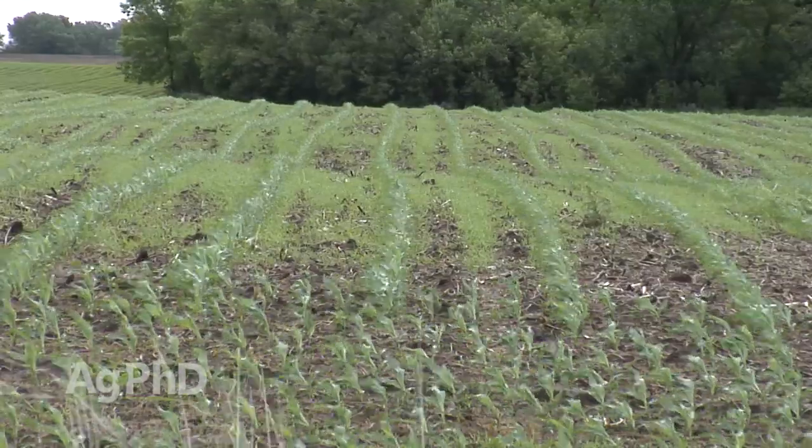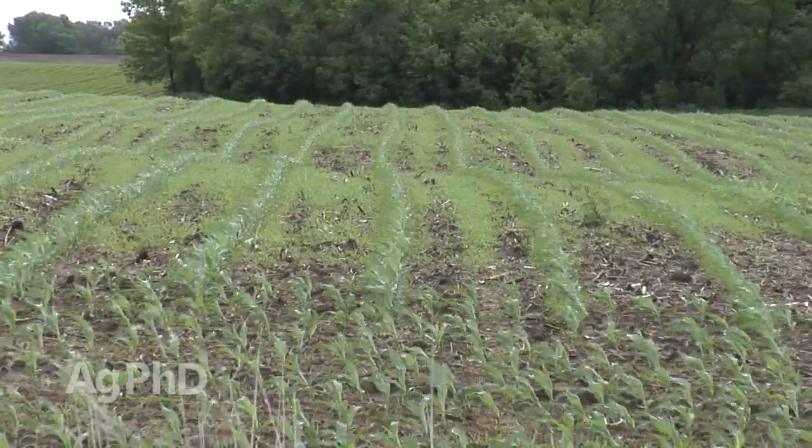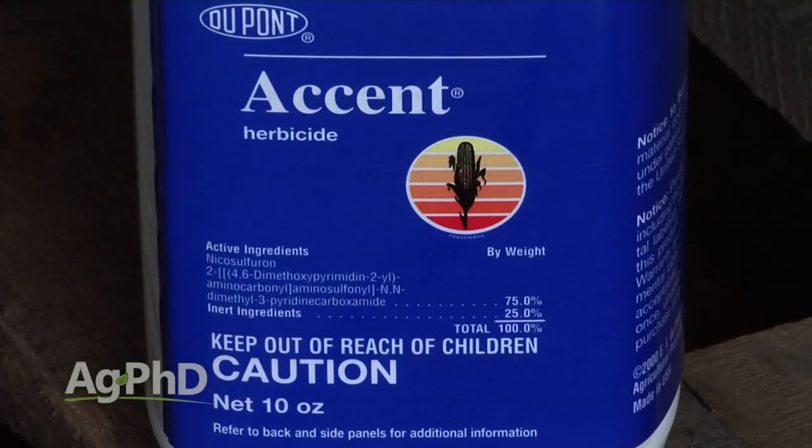If you've got much grass in your field, I wouldn't switch away from Roundup because of that grass rescue option. If you have to rescue in conventional corn, you're looking at Accent — and that's $25 an acre by the time you factor in all the adjuvants. So you better make sure you have great grass control. Before the Roundup days, do you know what the number one weed problem in corn was? It was annual grass.